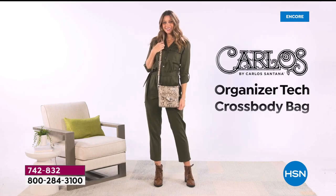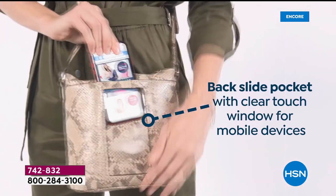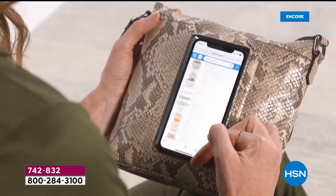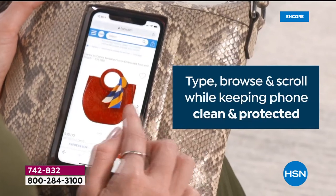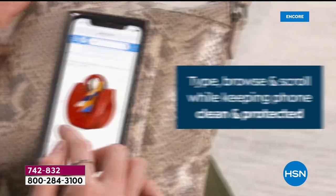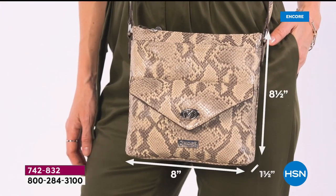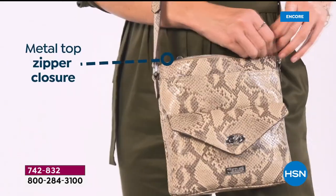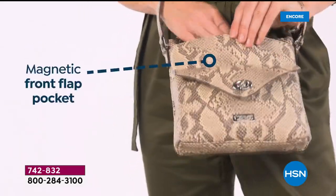How fun to have a pop of zebra, and maybe snake or leopard — I've got some leopard shoes. You've got that backslide pocket — the only brand that has ever brought a backslide pocket where you can actually hands-free use your cell phone, type and browse and scroll while keeping your phone clean and protected. It's the perfect size: eight and a half by eight inches.